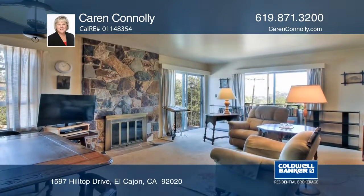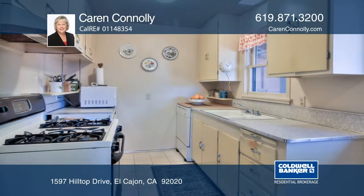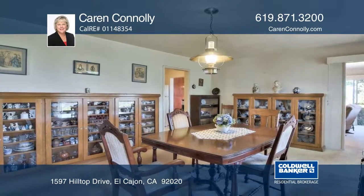This home has a living room with a fireplace, a kitchen with white cabinetry and a gas stove, a formal dining room, and a family room.